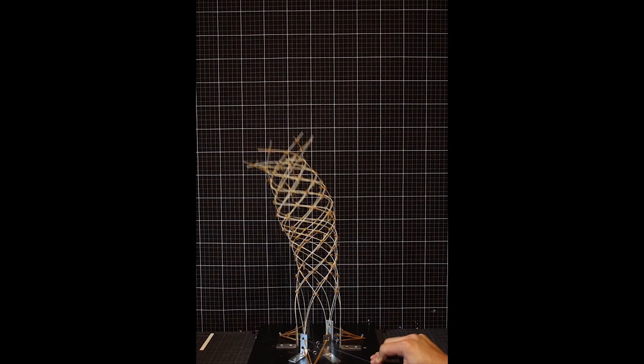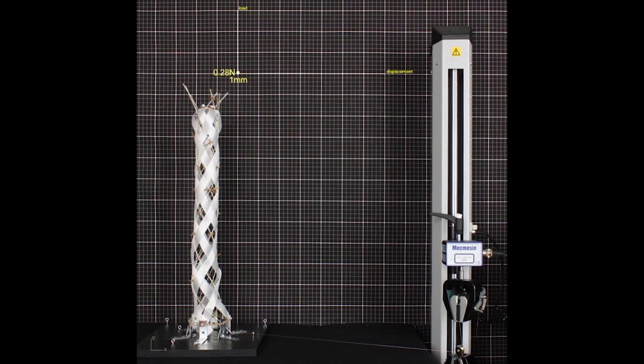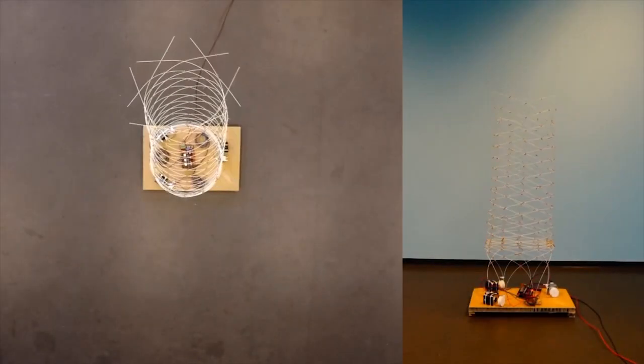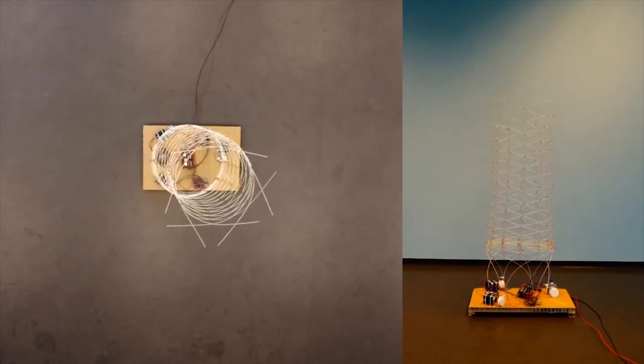We've been exploring how these systems can be actuated, how they can be materially graded to achieve specific performance, and how they can be controlled in efficient ways that exploit principles of continuum bodies for new forms of robotics.